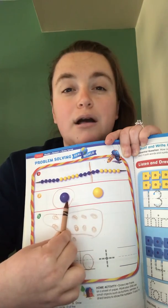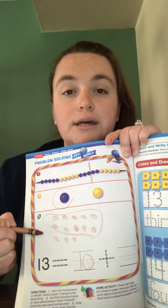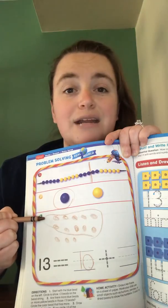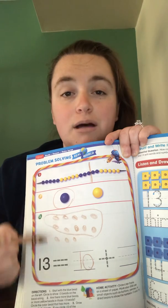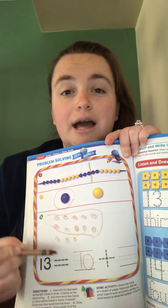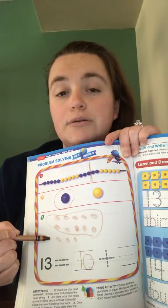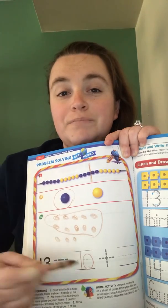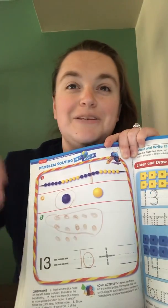And then down here we're using a 10-frame again — we have to draw 13 objects and circle 10 of them. I just made circles, so I circled 10 of my objects, and that number goes on my first line. Then I have to look to see what's outside my box or outside my circle, how many I have left, and put that number on the second line. Alright, good job smarty pants — I'll see you guys soon!